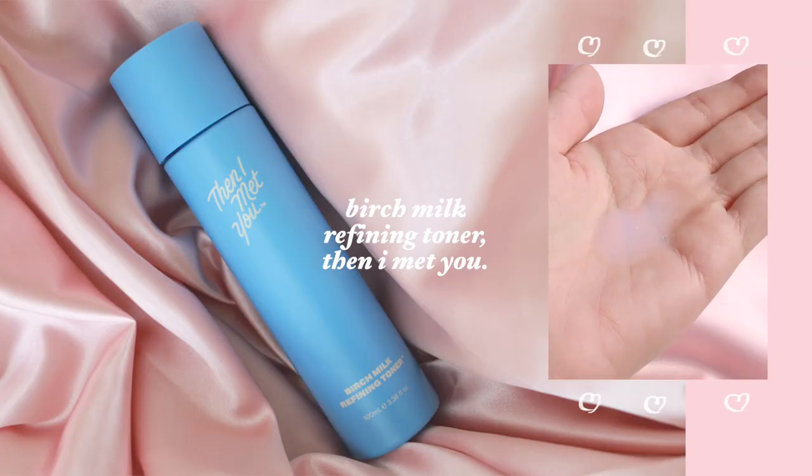The next product is also a skincare product — this is the Birch Milk Refining Toner from Then I Met You. I have purchased every single skincare product available from Then I Met You, and this is by far my favorite from their skincare line. I've been using this for over a year — this is actually my second bottle — and the packaging is so high quality. One of my biggest skincare issues has always been finding a product that adequately moisturizes my forehead without leading to clogged pores and breakouts.